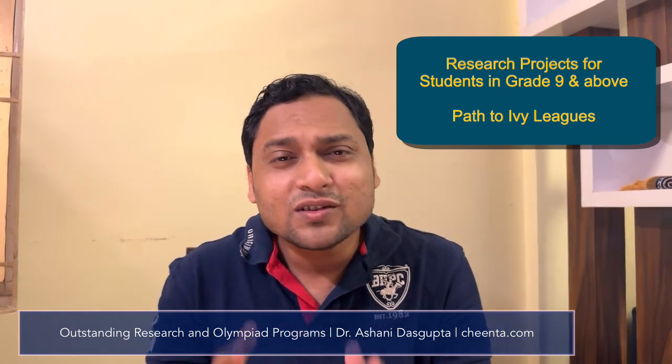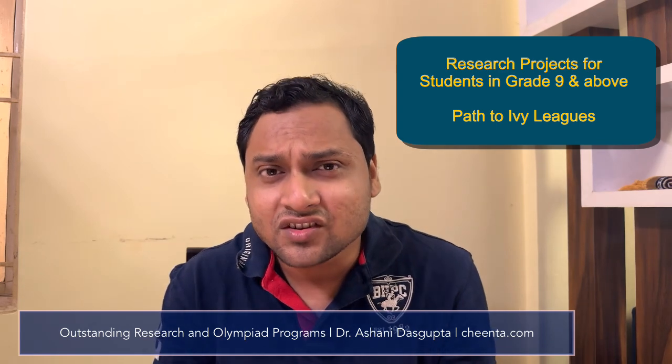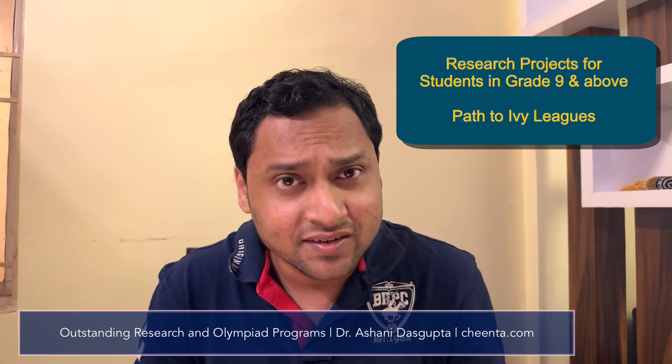Hello students. I hope you are doing great mathematics. In this video, we will talk about research opportunities that are coming up at Jinta.